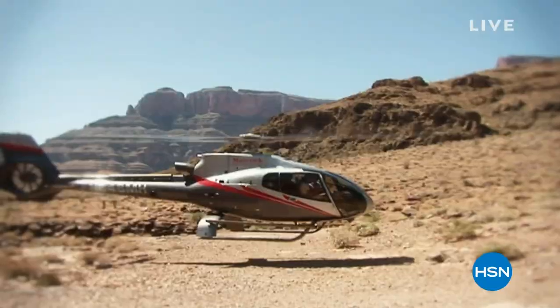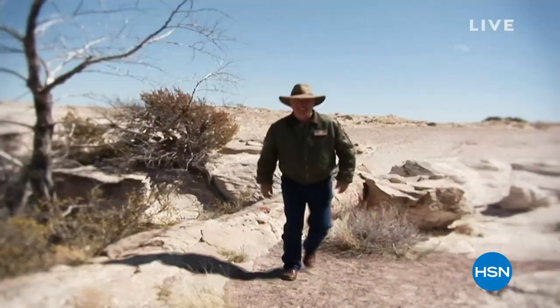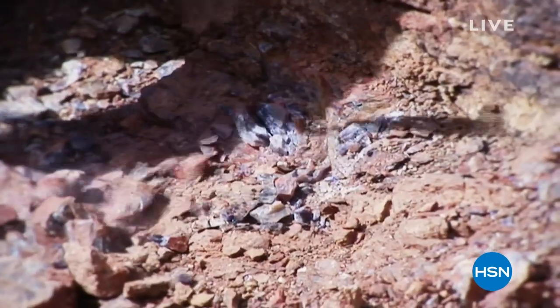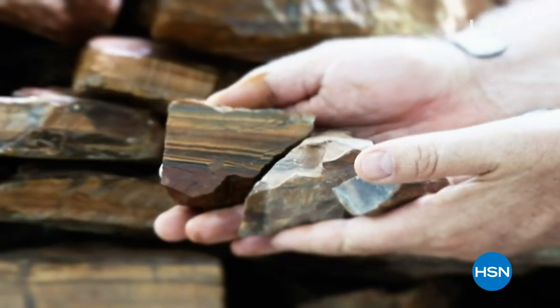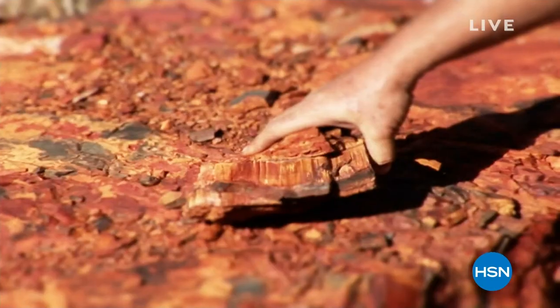We welcome our new shoppers. Let's take you on a tour of what Jay King does better than anyone — whether it's helicoptering, flying, or taking a jeep into remote safari areas in the desert, whether it's in a mine. He goes direct when possible to find the very most unique mine finds in the world. There's rainbow calcilica.